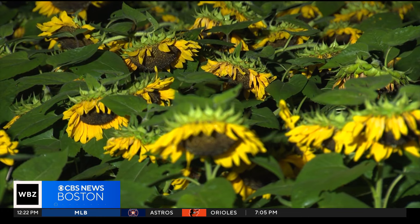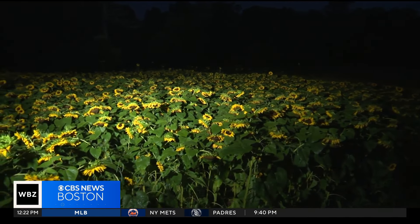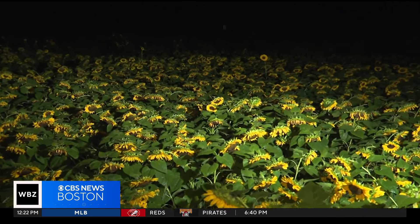It's 1.3 acres of the stunning flower of the summer. The amazing thing about sunflowers is that they actually follow the sun. You can see at the moment it's still dark and cold and they're drooping down, but as the sun comes up, they'll pop their heads up and then they'll twist and follow the sun throughout the day.